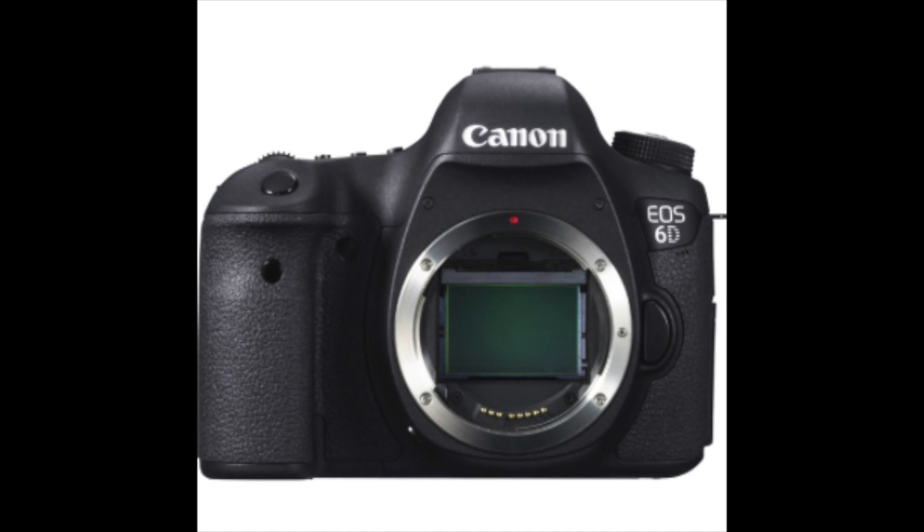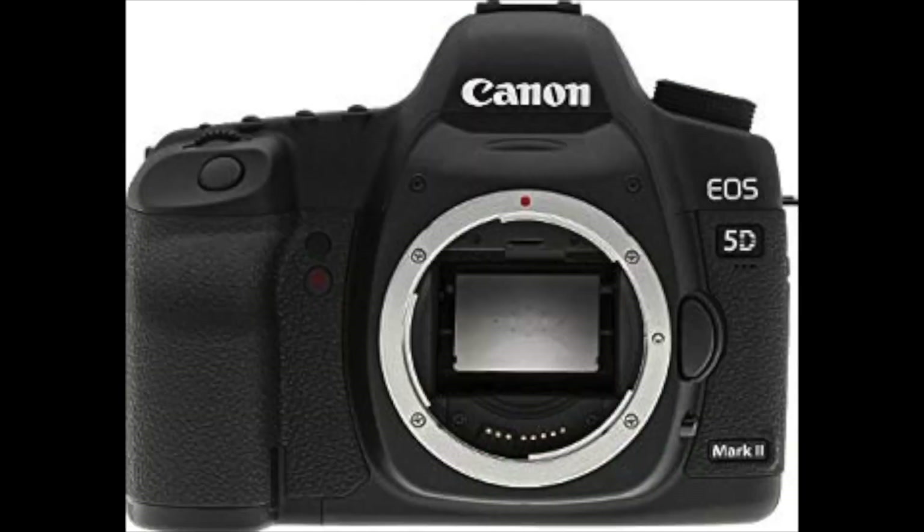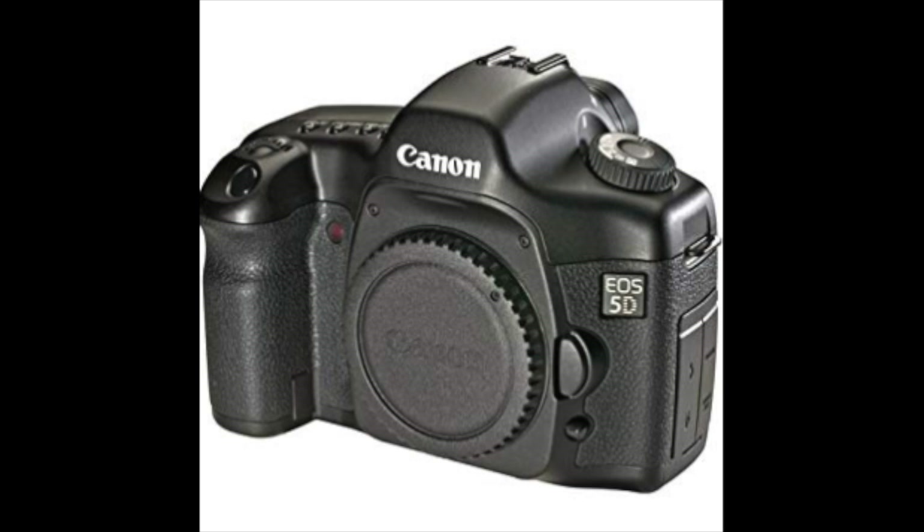Just think about it for a second: the Canon 6D now only costs $700, the Nikon D600 $650, the Canon 5D Mark II — I made a whole video about it — now only costs $600. Or you can go even lower than that: the Nikon D700 only $500, or the Canon 5D Mark I that only costs about $450 now.